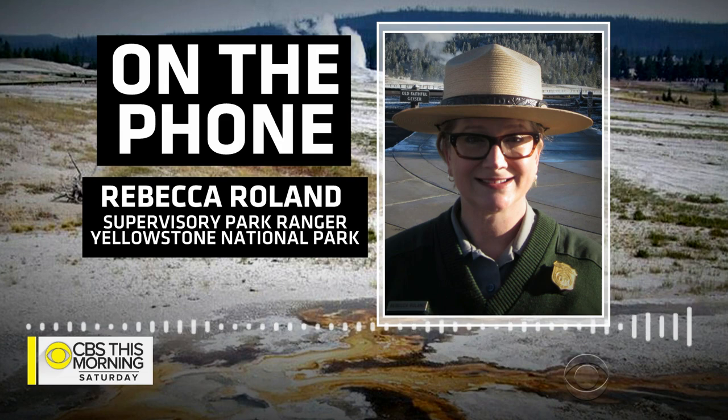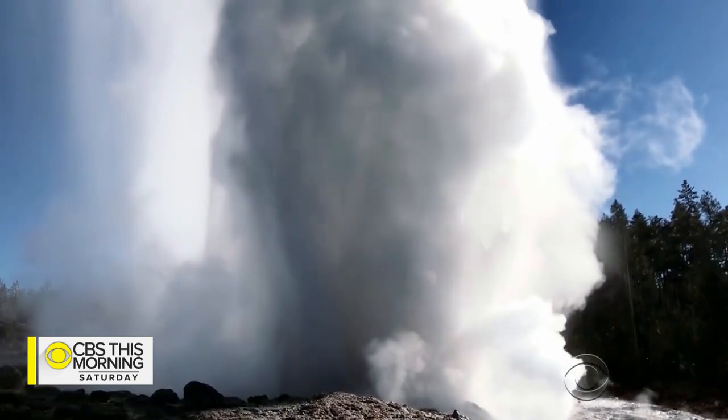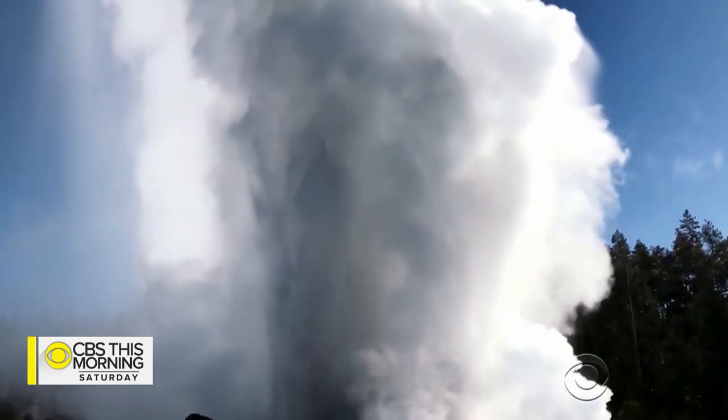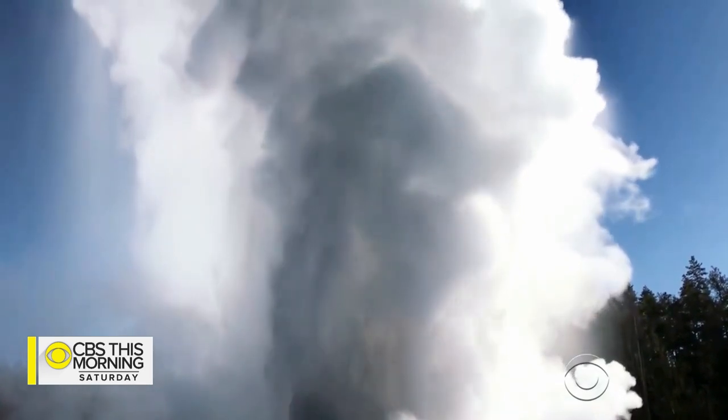You might think that if you toss something in a hot spring or in a geyser that it kind of disappears, but it doesn't disappear. It stays in there. And what normally happens is you can actually plug up a feature and kill the feature. And that's happened in many places in the park.